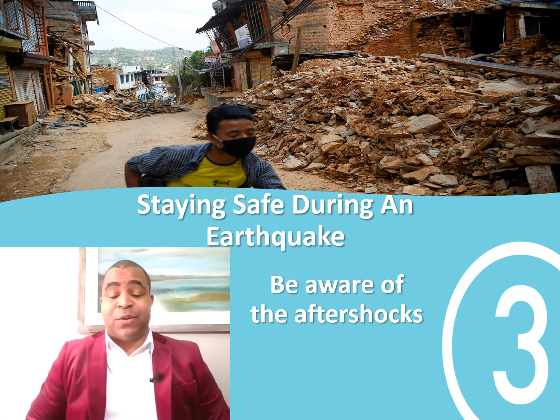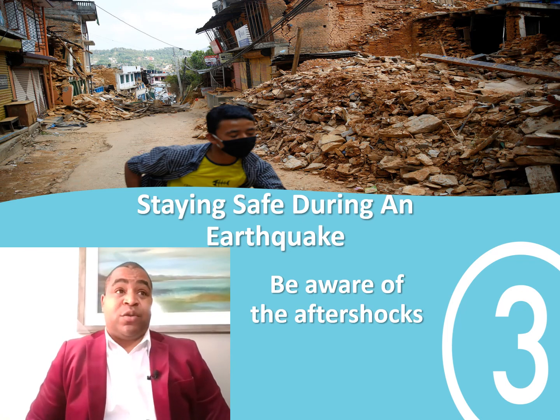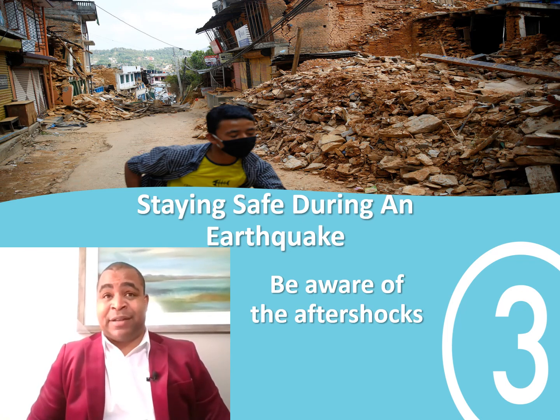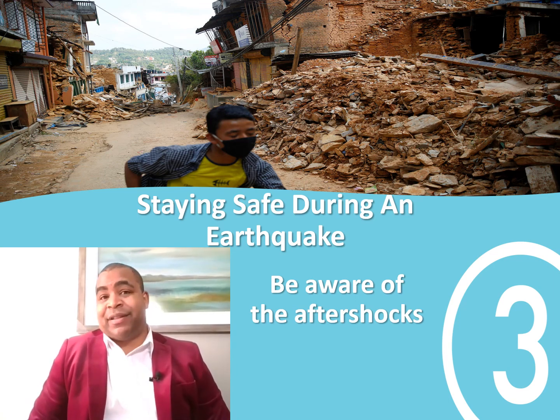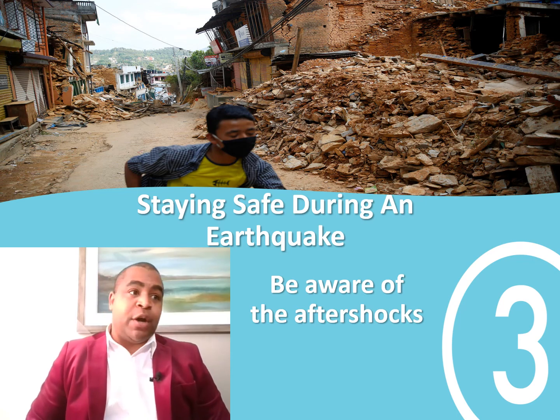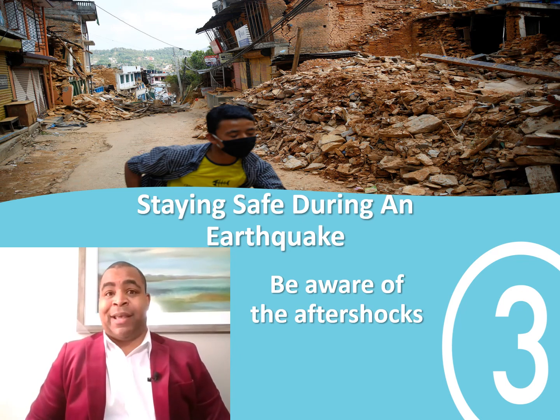Another concern during earthquakes is downed power lines — stay away from those. Be aware of aftershocks, which are earthquakes that happen after the main earthquake. After, say, a 5.0 earthquake, you could get aftershocks that occur a couple of minutes later, a couple of hours later, or even days and weeks later. We saw that recently in Puerto Rico, where there was an earthquake and they continued to have aftershocks several weeks later. That's why it's important to have a safety plan and talk to your parents about what you'll do in an earthquake.